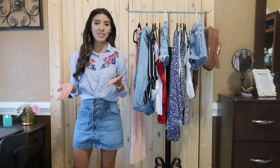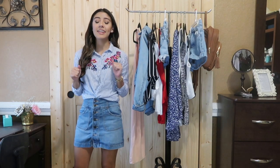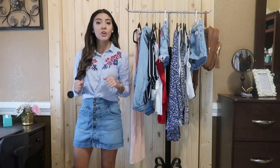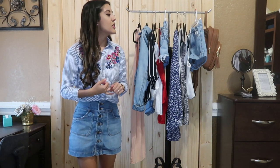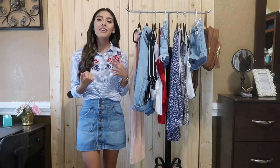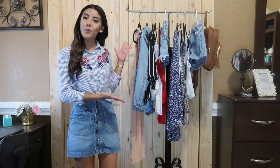Hi everyone and welcome to my channel, my name is Martha and today I'm going to be filming a summer outfits of the week video. We have dresses, shorts, rompers, and jumpsuits. If you want to see what I have here then just keep watching.